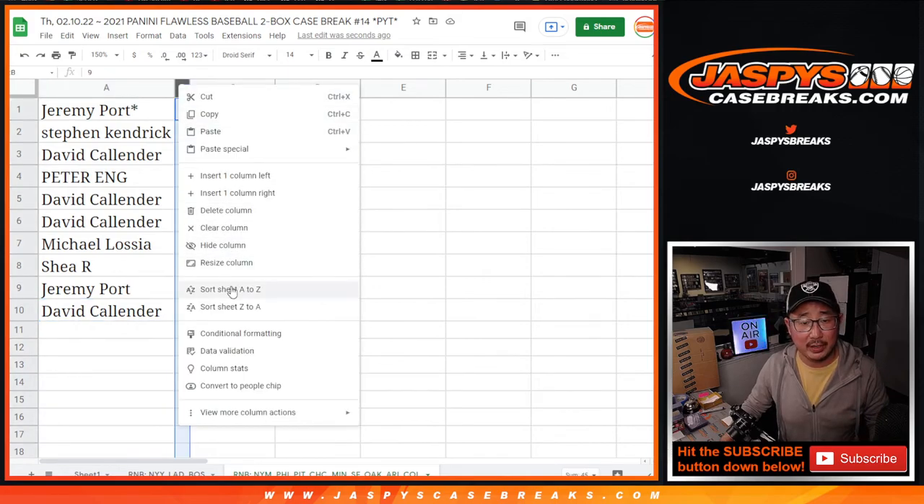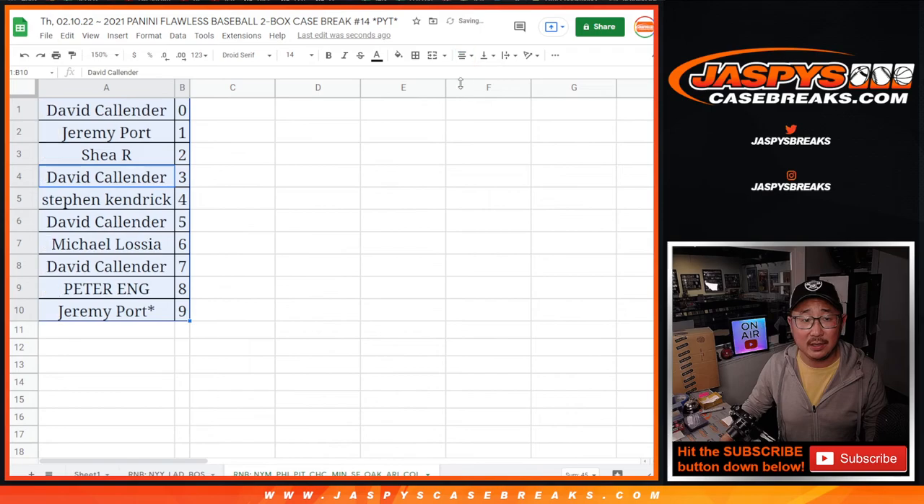Let's order these numerically. And finally, in the next video will be the flawless break itself. We'll see you for that. Jaspi's Casebreaks.com.